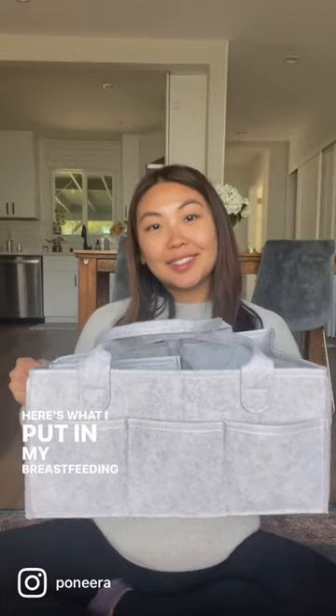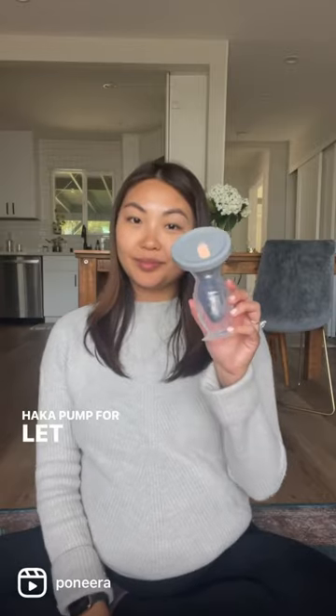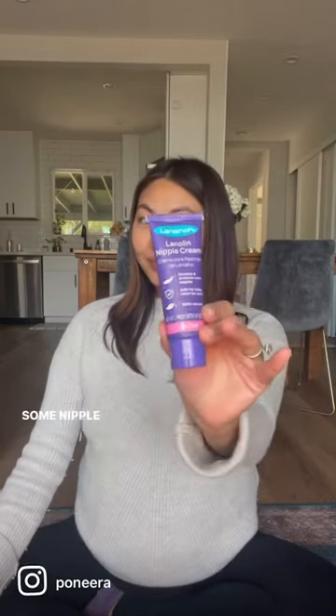Here's what I put in my breastfeeding caddy as a first-time mom: a Haakaa pump for letdown, LV breast shields, lots of breast pads, and some nipple cream of course.